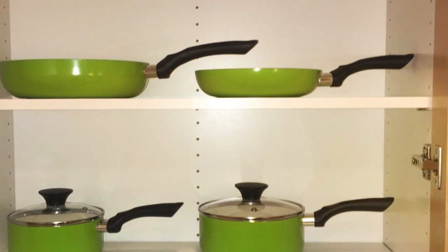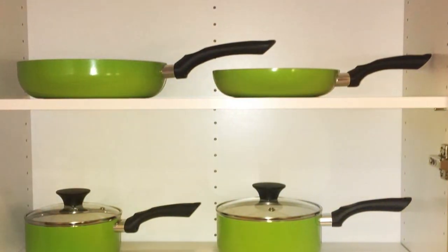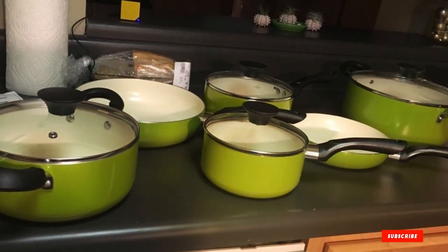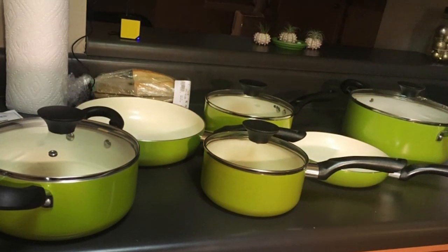This set includes everything needed to tackle any recipe, from two fry pans and three saucepans to a Dutch oven. The soft-touch handles stay cool during cooking, providing a safe and comfortable grip, whether you're whipping up a quick breakfast or preparing a multi-course dinner.